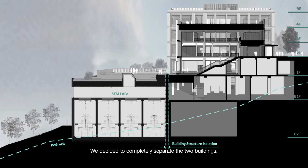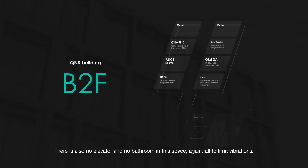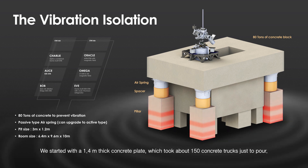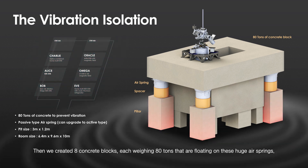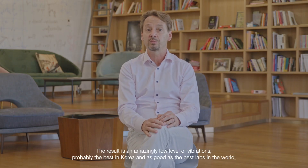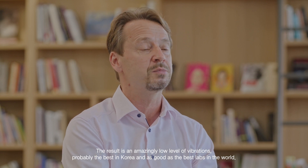We decided to completely separate the two buildings. There's also no elevator and no bathroom in the space, all to limit vibrations. We started with a 1.4 meter thick concrete plate, which took about 150 concrete trucks just to pour. Then we created eight concrete blocks, each weighing 80 tons, that are floating on these huge air springs. The result is an amazingly low level of vibrations, probably the best in Korea and as good as the best labs in the world.